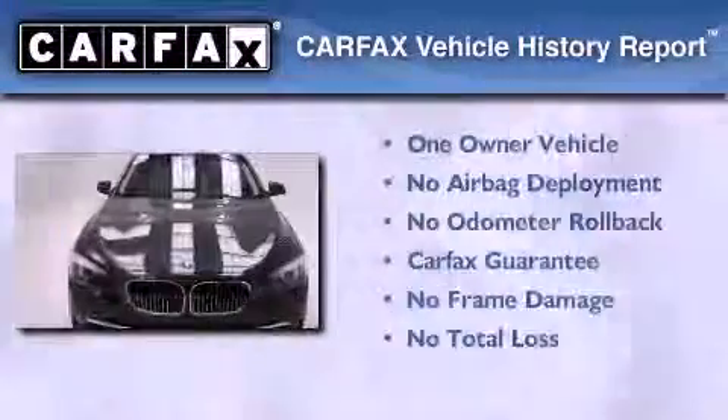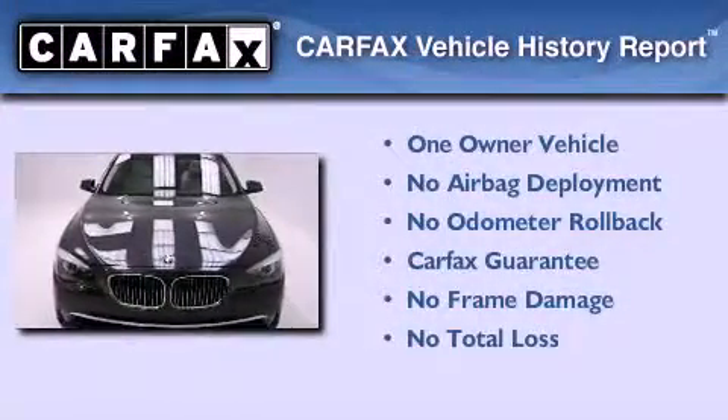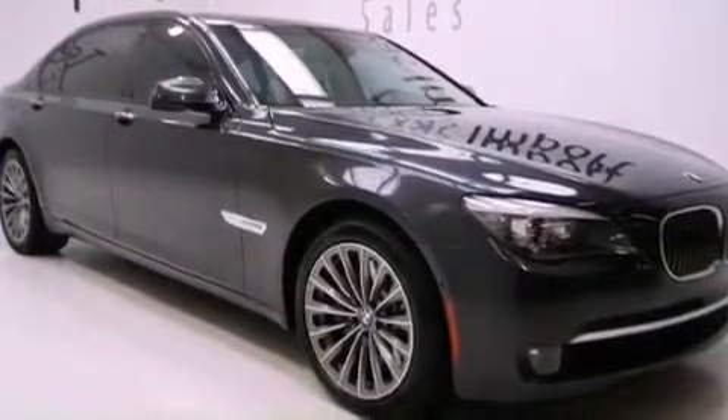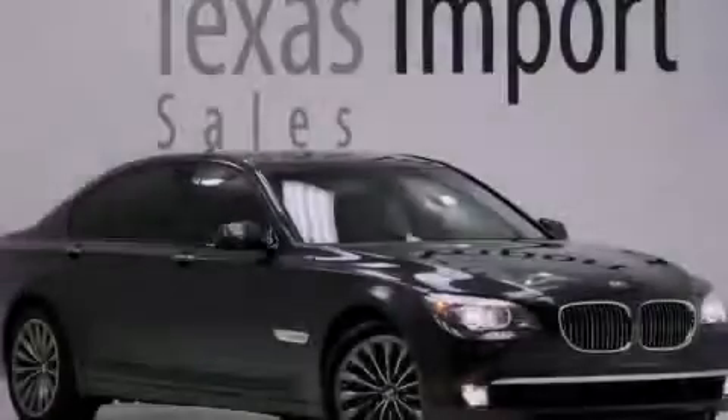This BMW has had only one owner and it qualifies for the Carfax buyback guarantee. This vehicle is sure to sell fast.